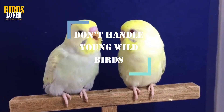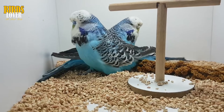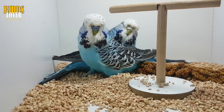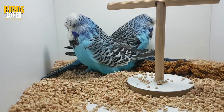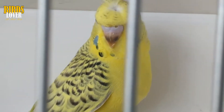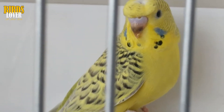Don't handle young wild birds. Bird mites are often found around nesting sites of wild birds. If you see a young bird that has fallen out of the nest, it can be tempting to pick it up and hand raise it, but this is a potential source of infection for your pet birds. Leave the bird alone as the chances are its mother will know where it is and will be feeding it. If you do come into contact with wild birds, make sure you wash thoroughly before engaging with your aviary birds.